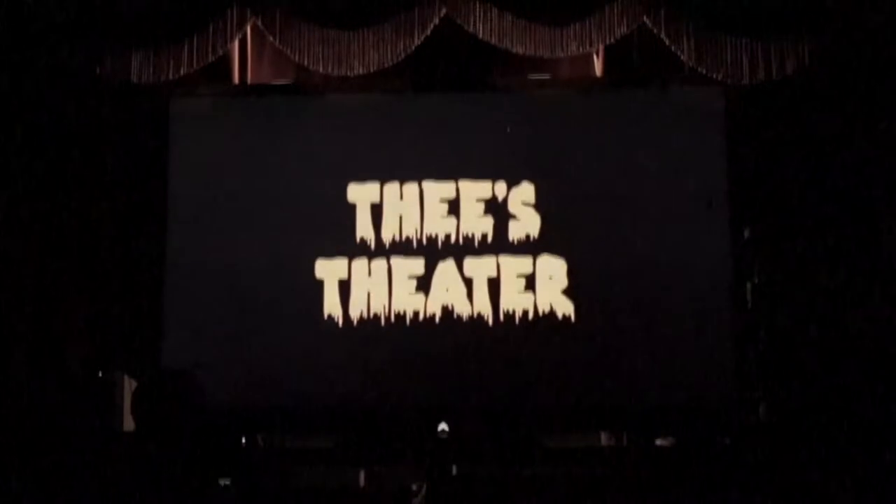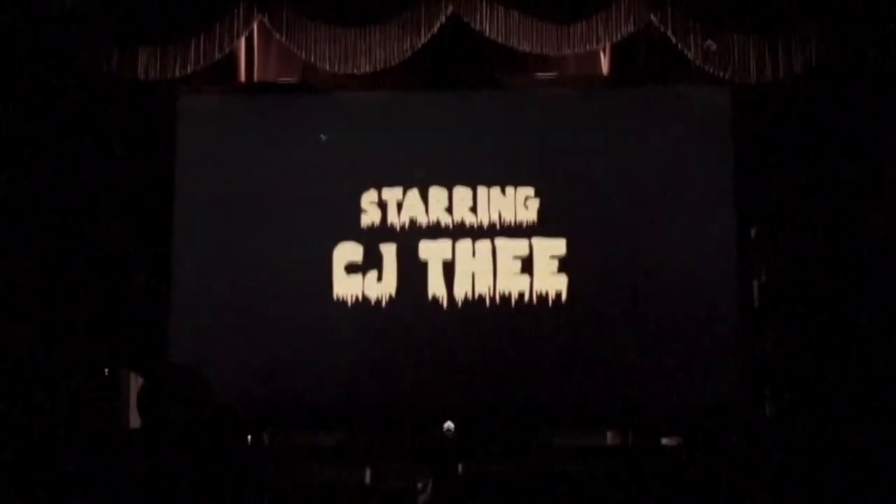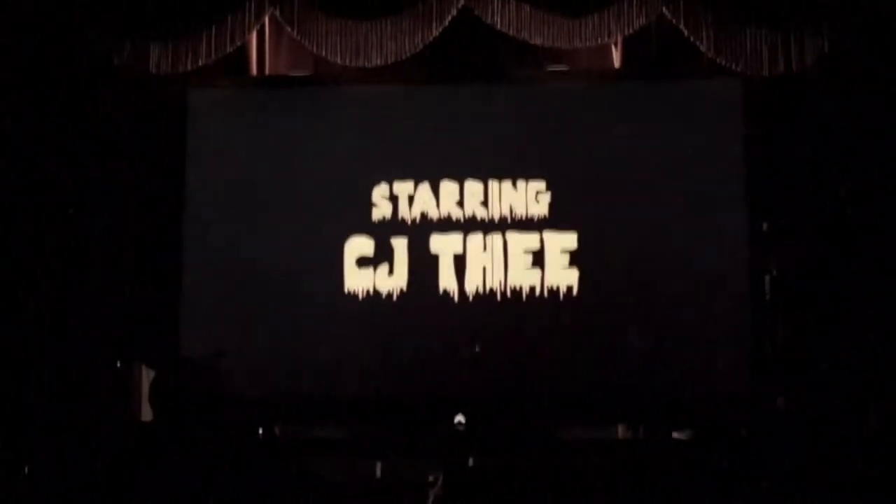This is Thie's Theatre, starring C.J. Thie. Hello YouTube, and welcome back to Thie's Theatre. I am C.J. Thie, and I've been collecting movie posters, toys, concert paraphernalia, and other great gizmos for 50 years.